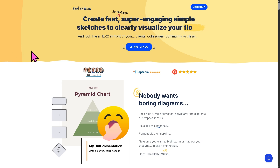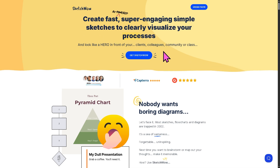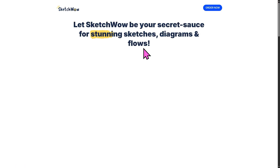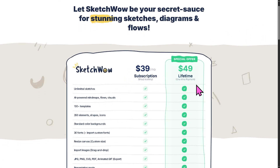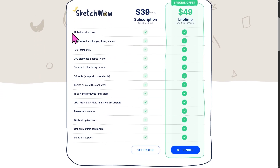If you go to the official website to check the pricing plans, you'll notice it offers a monthly subscription of $39, which includes unlimited sketches, AI-powered mind maps, flows and visuals, access to 100-plus templates, 350 elements, shapes and icons, standard color backgrounds, 30 fonts, resize canvas or custom size, import images, drag and drop, JPEG export, presentation mode, file backup and restore, use on multiple computers, and standard support.